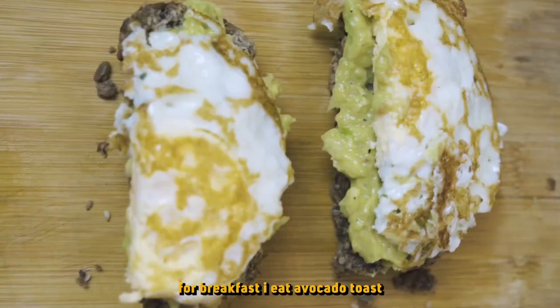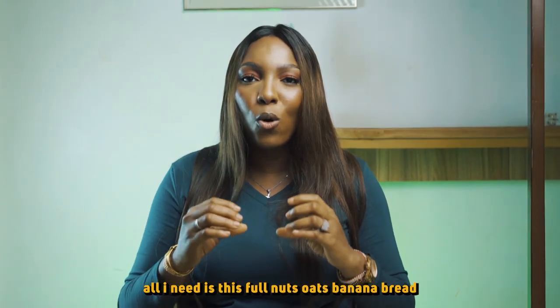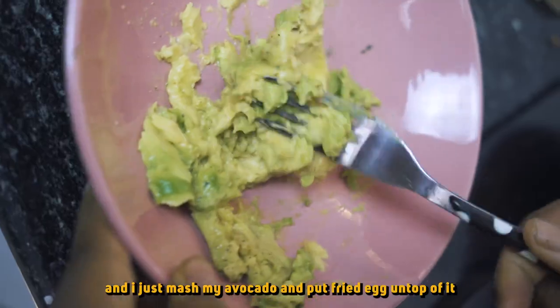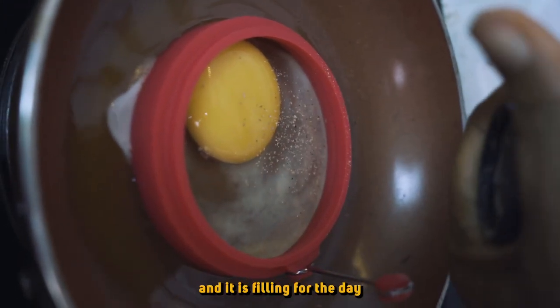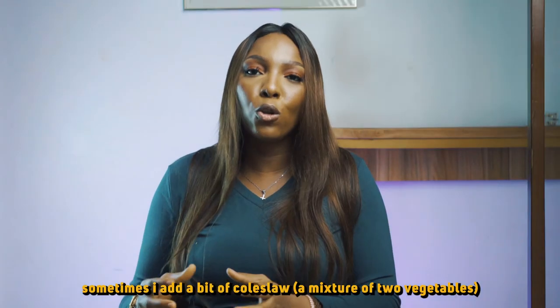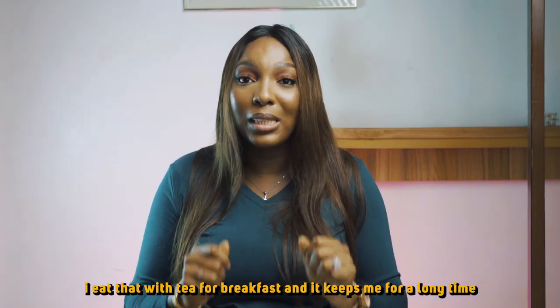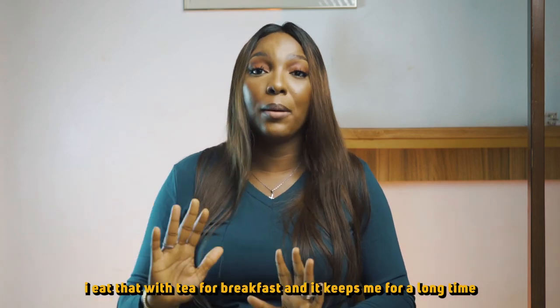For my breakfast, I eat avocado toast. All I need is this full nuts oats banana bread. I just mash my avocado and put fried egg on top of it, and it is filling for the day. Sometimes I add little bits of coleslaw — that is a mix of two vegetables — and I drink that with tea. That is what I eat for breakfast and it keeps me going for a long time.